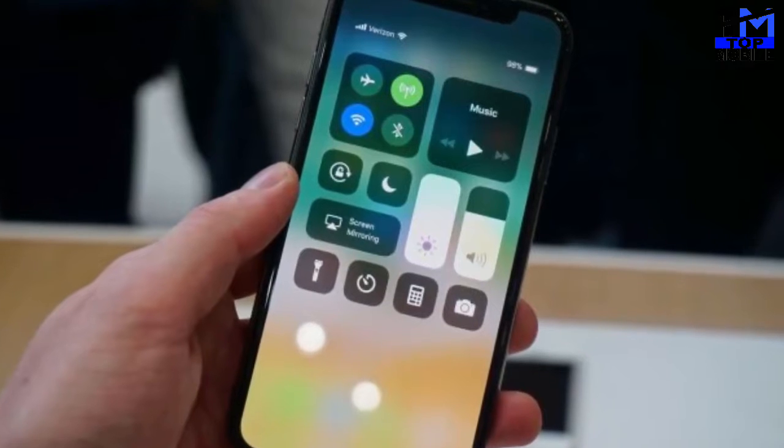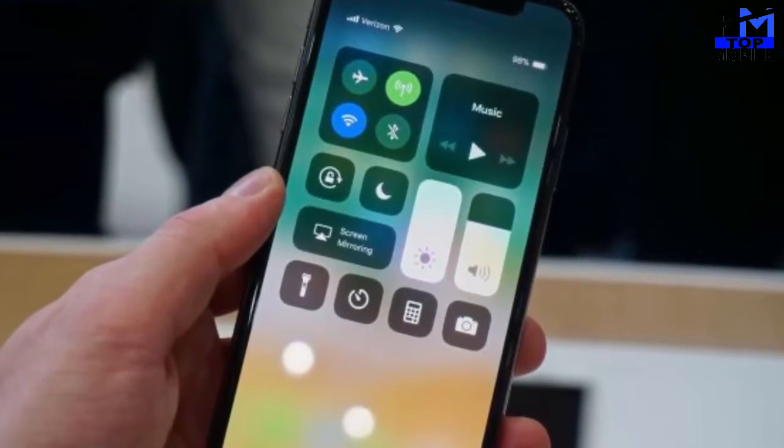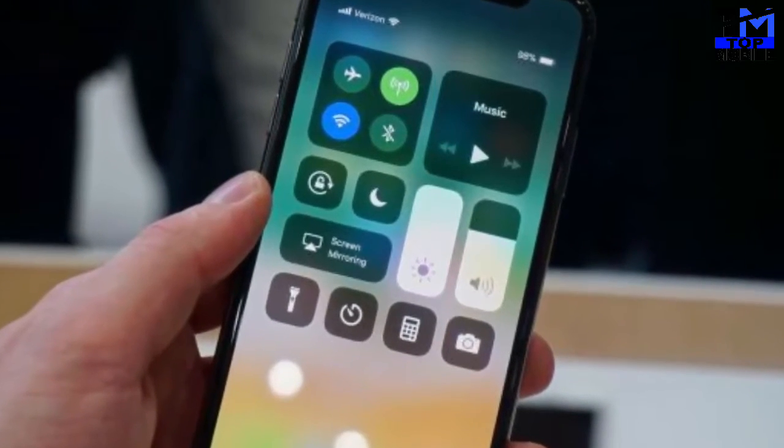Connectivity options include Wi-Fi, GPS, Bluetooth, NFC, 3G, and 4G.